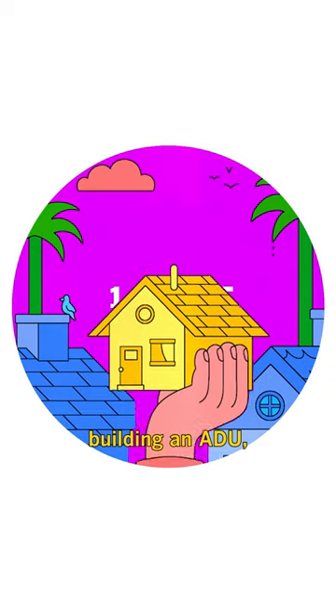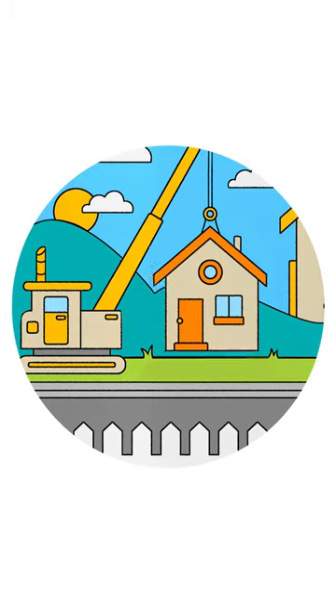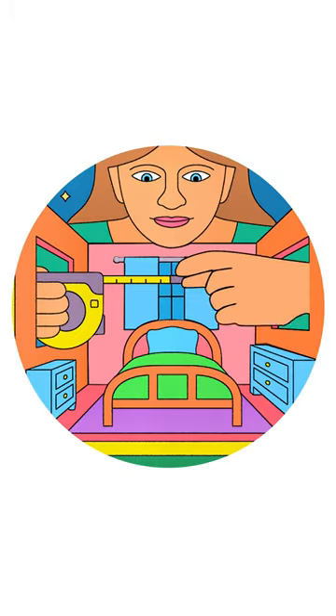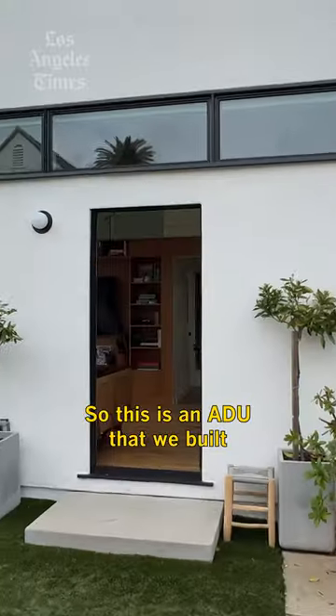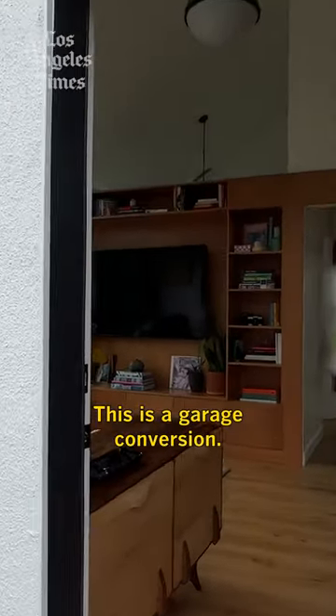If you're thinking of building an ADU, here are a few things you should consider. This is an ADU that we built for our client Bridget. It's a garage conversion.